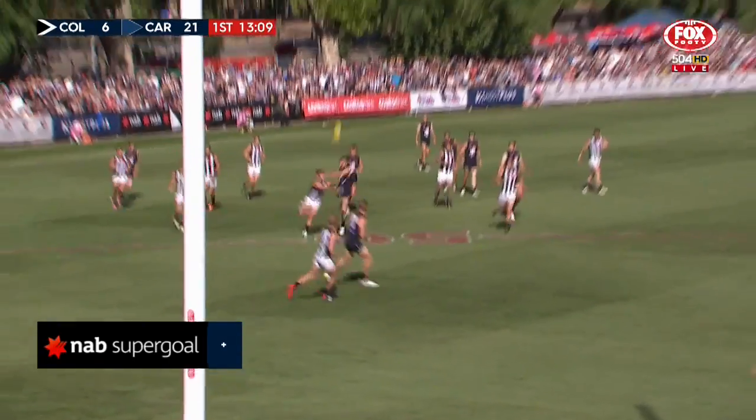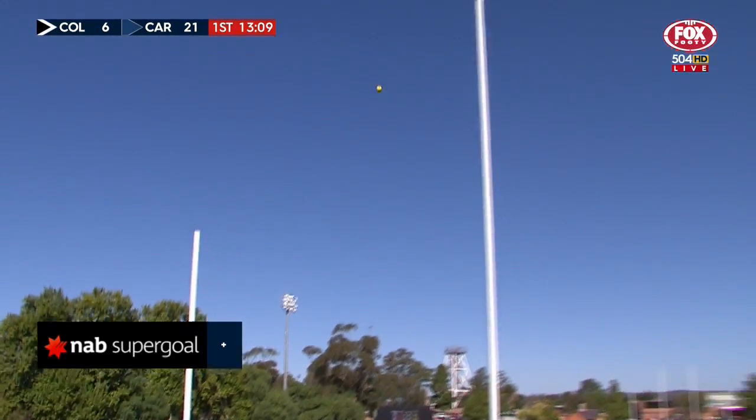As soon as that left the boot you knew it was traveling. It's one of those where the transfer from hand to foot was perfect — he just nailed it. That is a great finish.